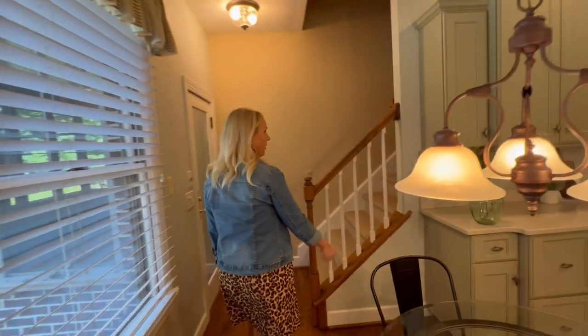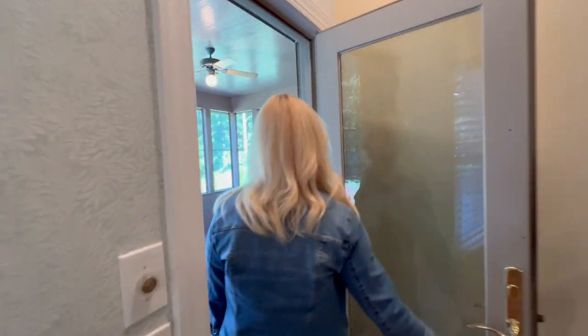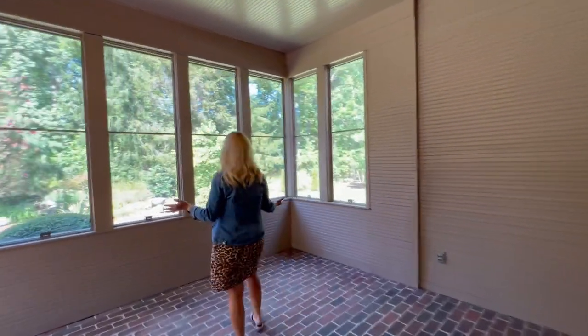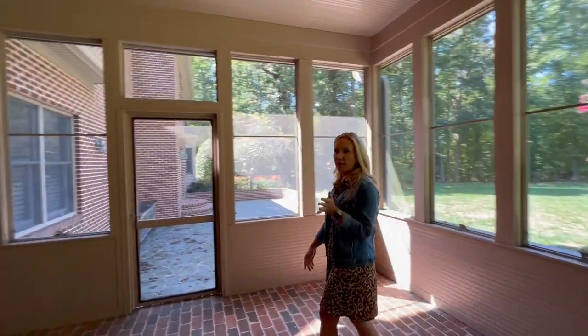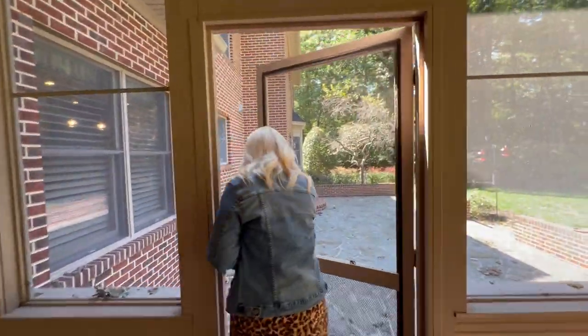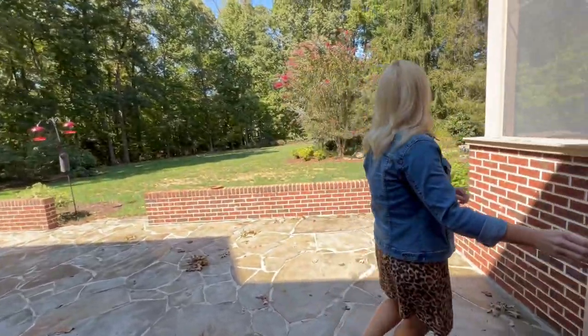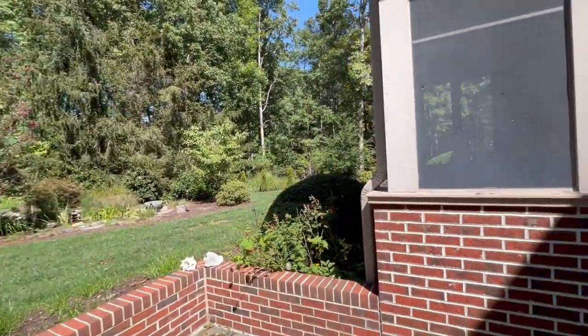There are beautiful built-ins over here, and one of my favorite pieces is the screened porch — and it's huge. It has a brick floor, it's all enclosed, and there's a sound system out here. Then the backyard is nice and flat. There's a water feature over here, and through those trees is where you can see the reservoir. It's built for entertaining, and this back patio is enormous.